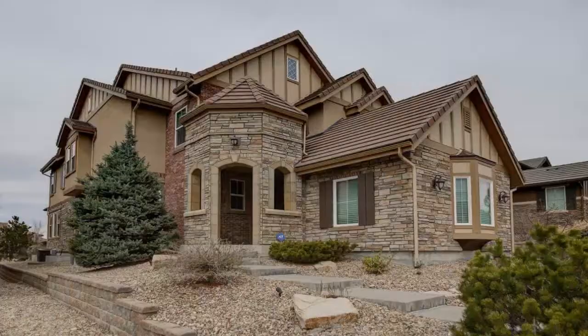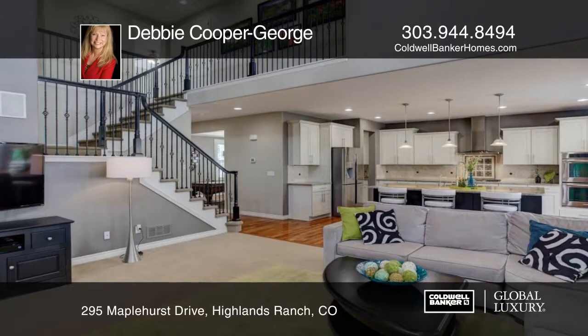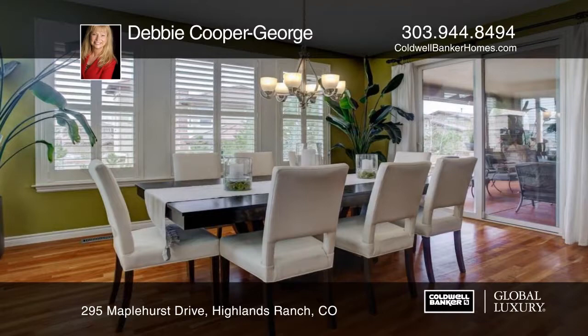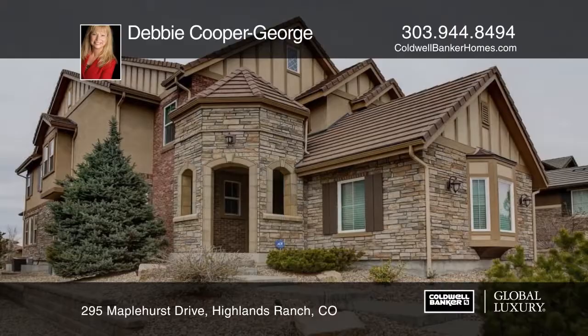The curb appeal of this gorgeous Serenity star home with its turret porch and two-bay garage with one-bay side-load garage is only the beginning of the wonderful features that await you just inside. Warm and inviting cherry floors on the main level lead you throughout the stunning floor plan. Outside you'll find an outdoor dining terrace and wrap-around patio, complete with an outdoor fireplace and sitting areas that are perfect for watching sunsets. Don't miss the opportunity to enjoy all the amenities Backcountry has to offer. Learn more with your call to Debbie Cooper George.